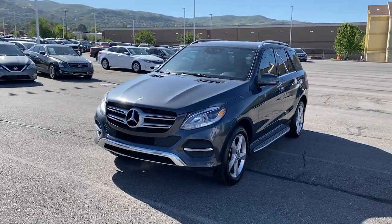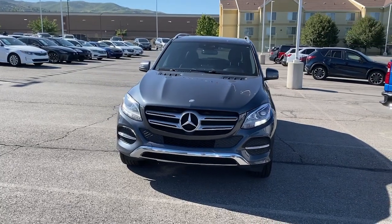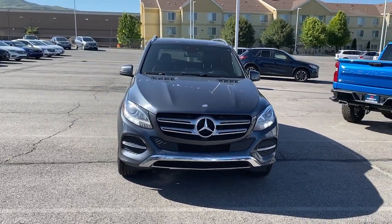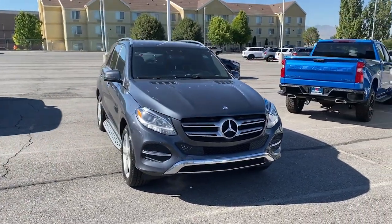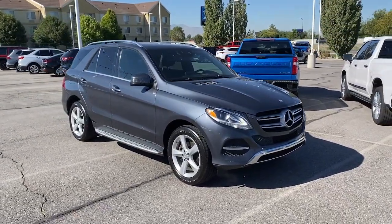Go home happy with the 2016 Mercedes-Benz GLE. This vehicle is an outstanding buy with fewer than 110,000 miles on the odometer. Take a closer look at this sleek, muscular GLE.